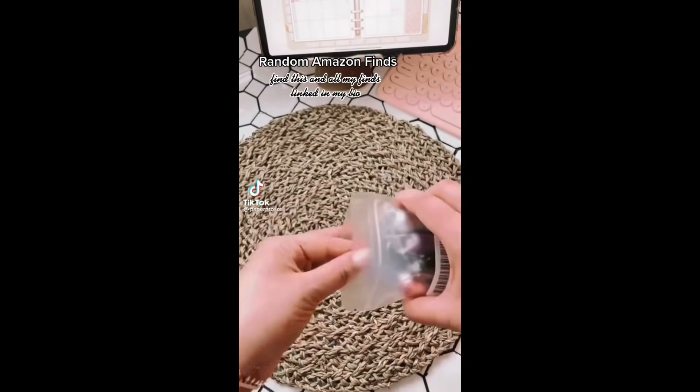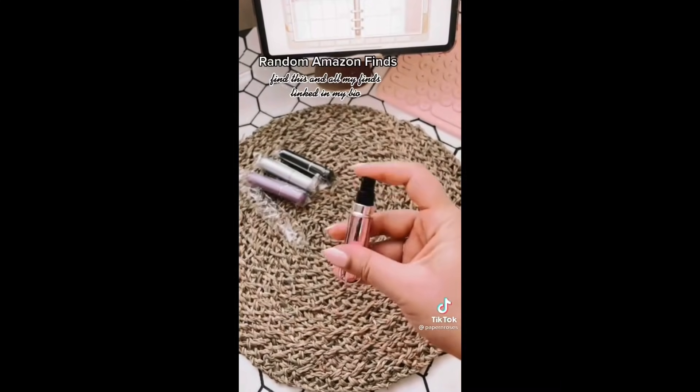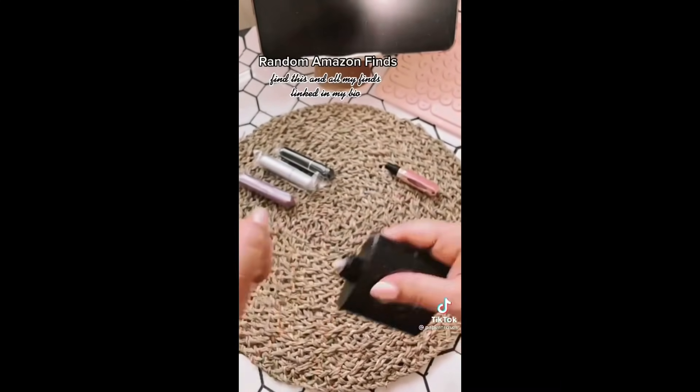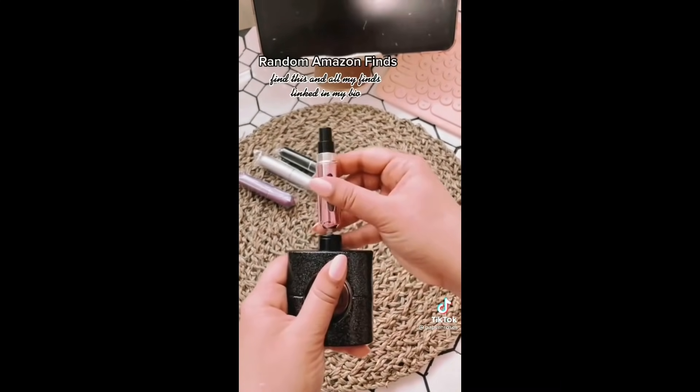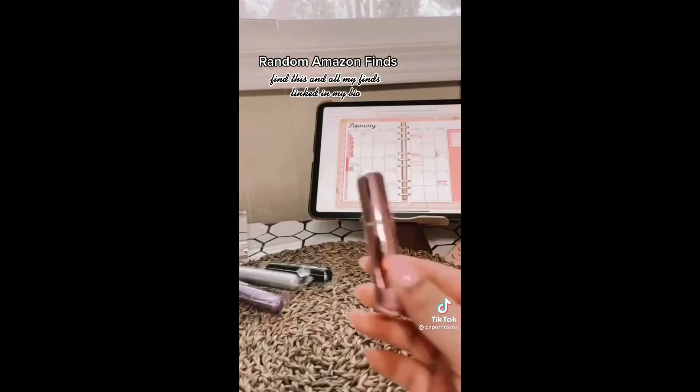Random Amazon finds you need. I'm the type of person who's always wearing perfume and I always have it in my purse — enter this mini refillable perfume bottle. You can fill it up right from the spray nozzle on your full-size bottle, so you don't have to buy travel-size perfumes. Just make sure you pump out all the air before you fill it; that will create a vacuum so it doesn't leak.